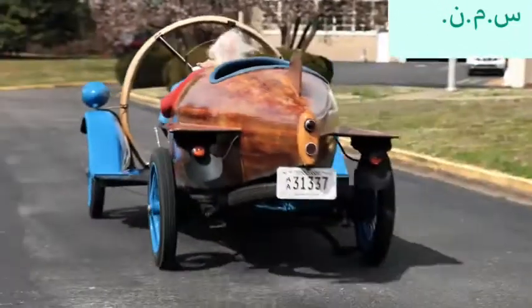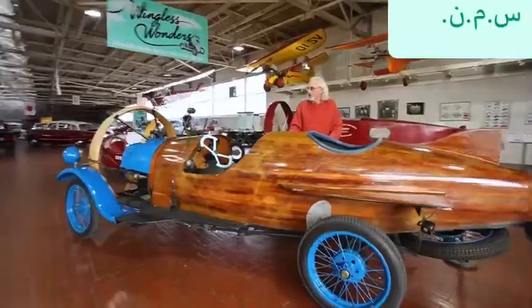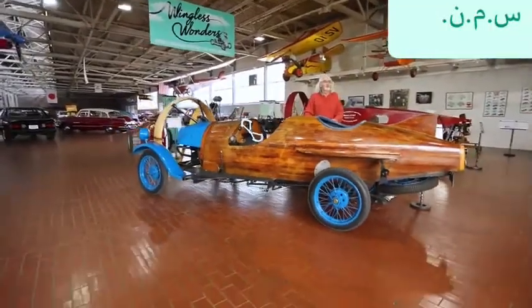This is a 1932 Helicron, one of a kind, also built in France.